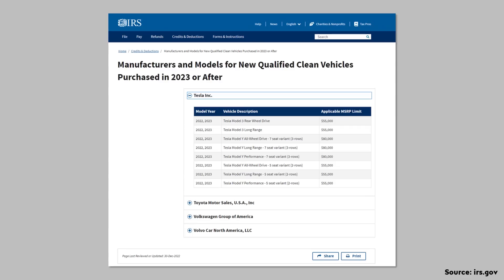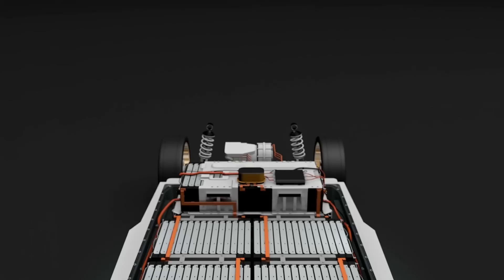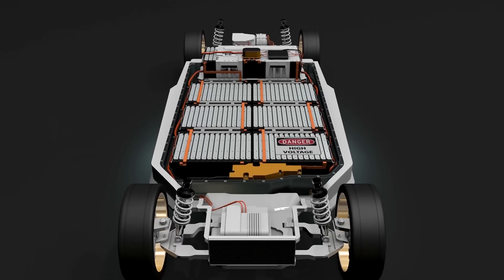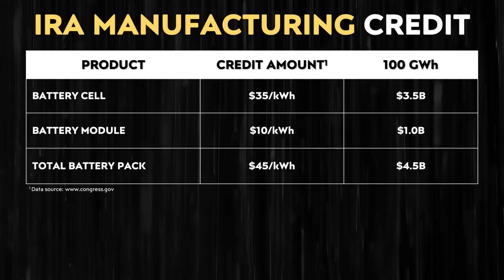In addition to other incentives in this legislation — like the tax credit of up to $7,500 for the purchase of a qualifying electric vehicle — this program also incentivizes U.S. manufacturing of battery cells and battery packs. These credits equate to $35 per kilowatt hour for battery cell manufacturing in the U.S., and an additional $10 per kilowatt hour for battery modules, equating to a total of $45 per kilowatt hour for a company that manufactures both the battery cells and the battery packs.